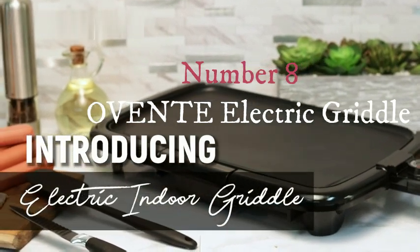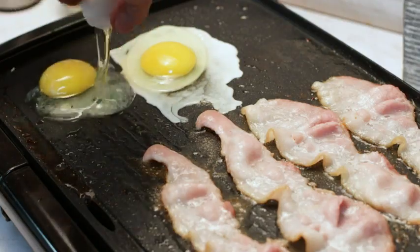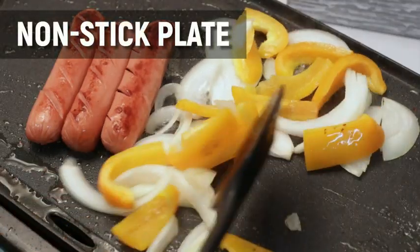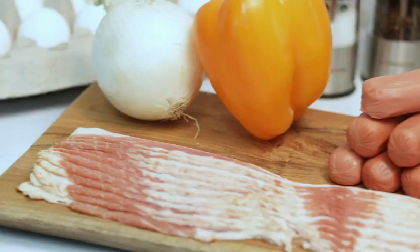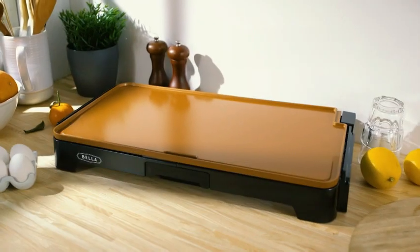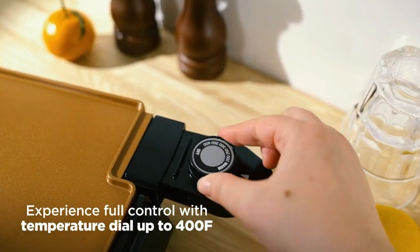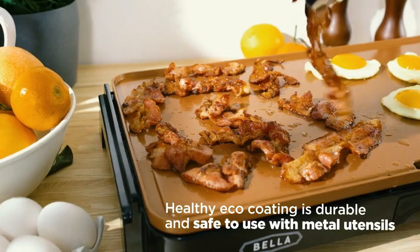Number eight. The OVENTE Electric Griddle is a versatile addition to any kitchen, offering a range of features that cater to various cooking needs. The griddle's standout feature is its adjustable temperature settings, allowing users to control the heat precisely based on the dish being prepared. This level of customization ensures consistent cooking results and enhances the overall cooking experience. Another notable feature of this griddle is the removable probe, which adds to the ease of cleaning and maintenance. The ability to detach the probe makes it convenient to store the griddle when not in use, and simplifies the cleaning process, saving time and effort for users.